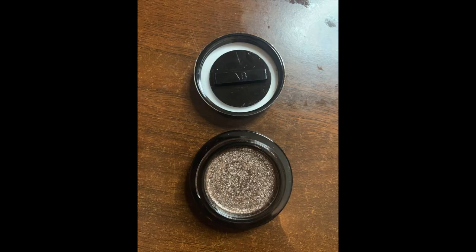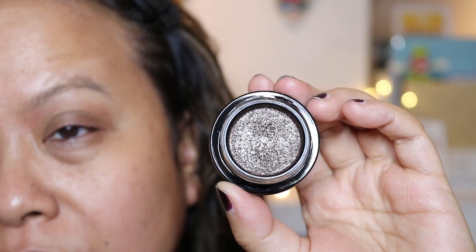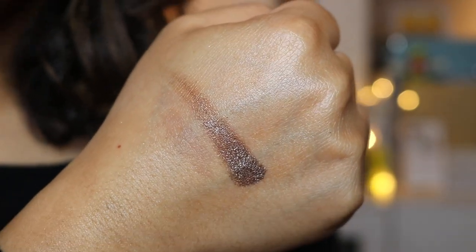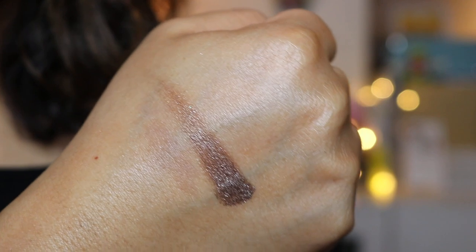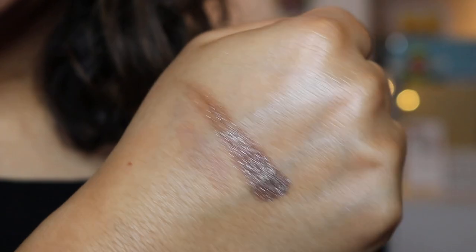I thought it might be fun to show you the Lid Lust. This is the colour Mink, with a 24-month shelf life. It is cruelty free, made in Italy, and contains 5 grams of product in a pressed container. Here is a swatch of the Lid Lust in Mink - as you can see, it's absolutely beautiful. You should see it shifting towards the light as well.